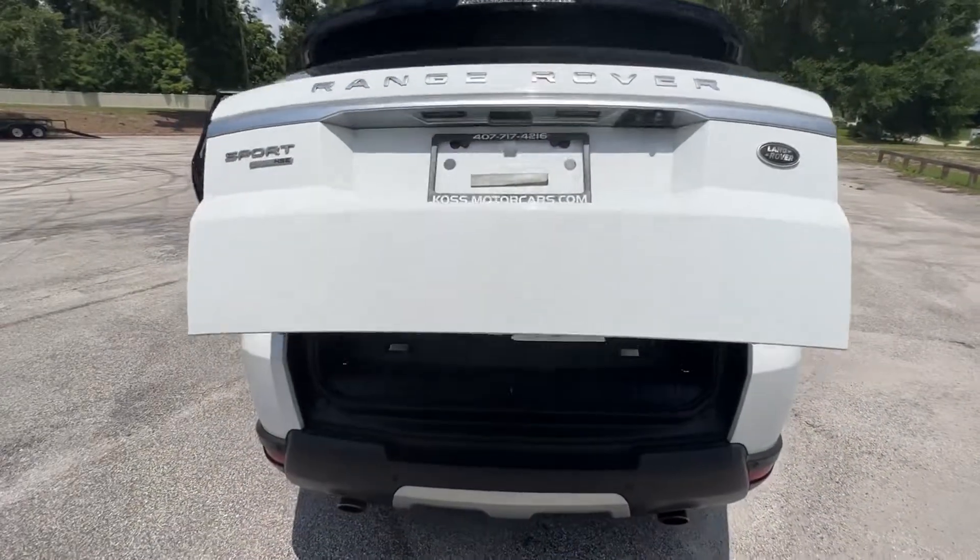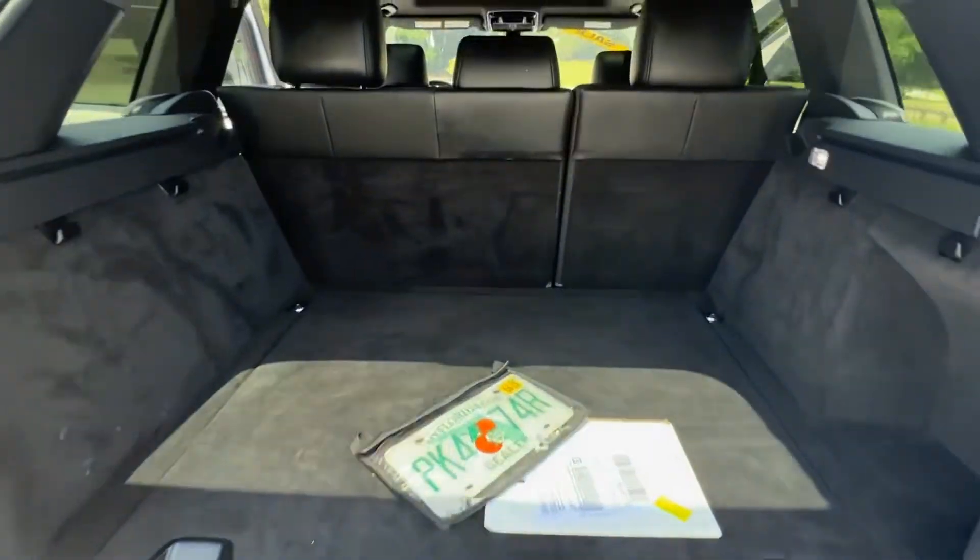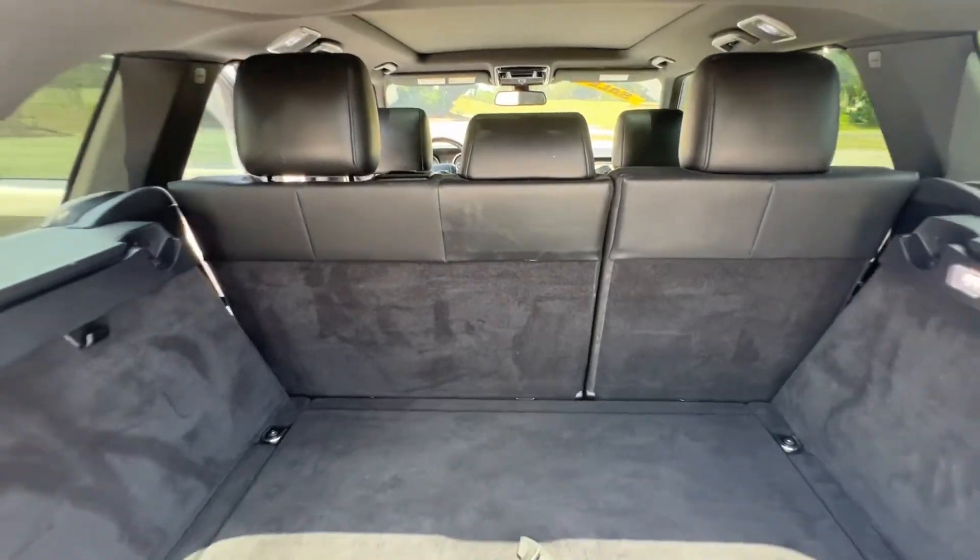Automatic trunk. Everything's in here. And like I said, those seats will fold down if you need more room.